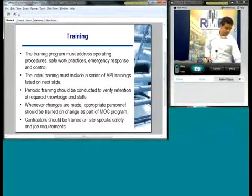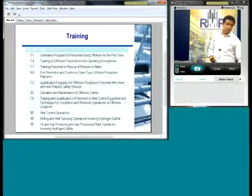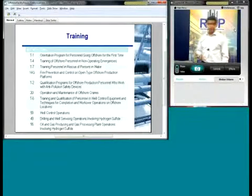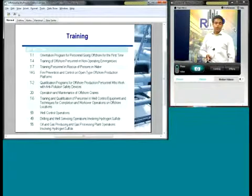This is a quick list of some of the trainings that API recommends, from the initial orientation for people first coming onto a platform, all the way to production for processing plants with hydrogen sulfide. They have a whole range of trainings available.